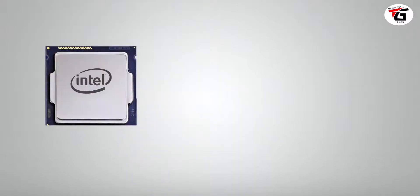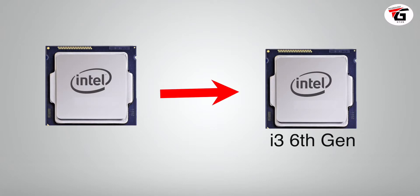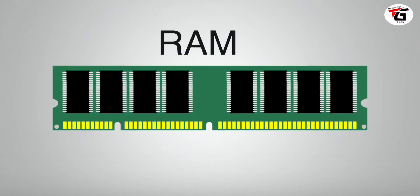The latest processor generation will be better and more power-efficient. For example, an i3 of the 6th or 8th generation will perform better than an older generation i3. So always try to take the latest generation processor available in your budget.